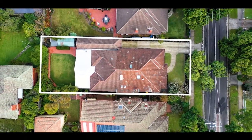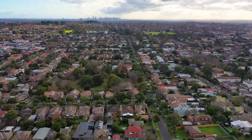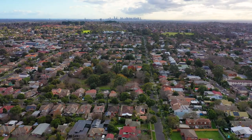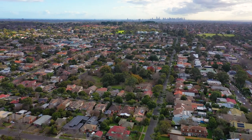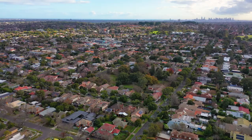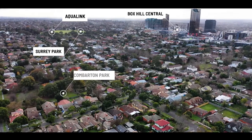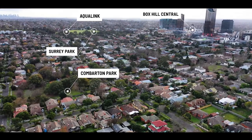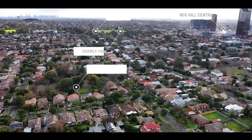It sits neatly on an impressive allotment of land measuring 623 square meters. Walk to Box Hill Central with its many restaurants, cafes and transport options. Combarton Park is around the corner and Box Hill Athletic and Surrey Park is a short ten minute walk away.